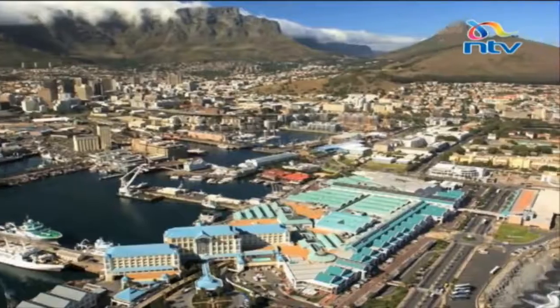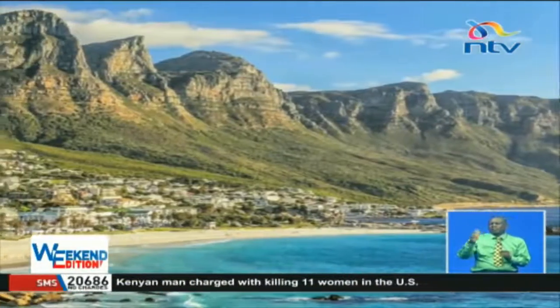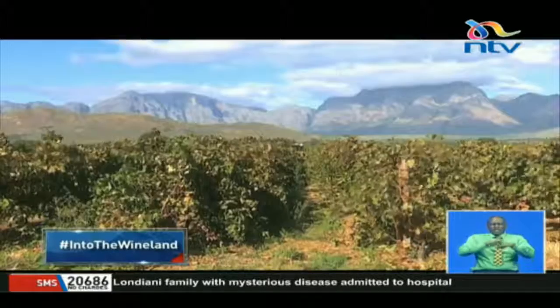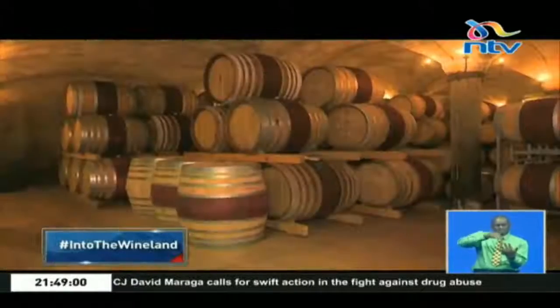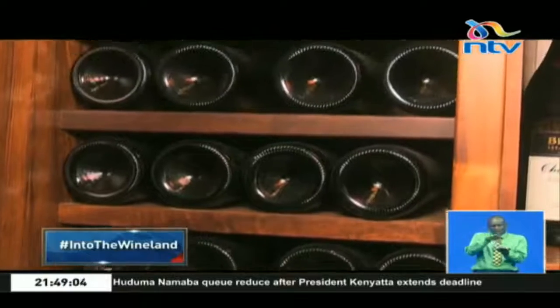The city of Cape Town, located in the southeast of South Africa, is nestled in scenic mountain ranges and valleys, providing an ideal microclimate for vineyards. Here, the art of winemaking has three key elements: the selection of the grape, the fermentation into alcohol, and the bottling of the final juice.